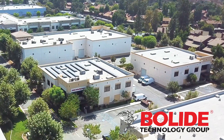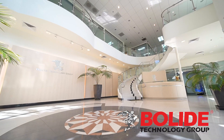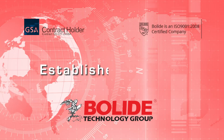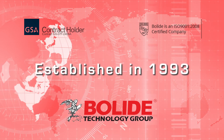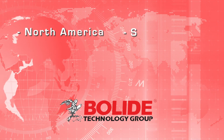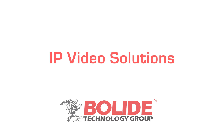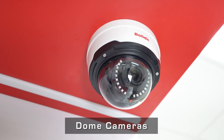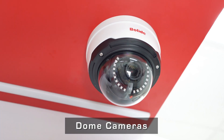Boli Technology Group is a global brand of CCTV video surveillance solutions, established in 1993 with multiple locations in North America, South America, and Asia. Boli Technology Group focuses on innovative products with advanced technologies, easy setup, and fast integration.